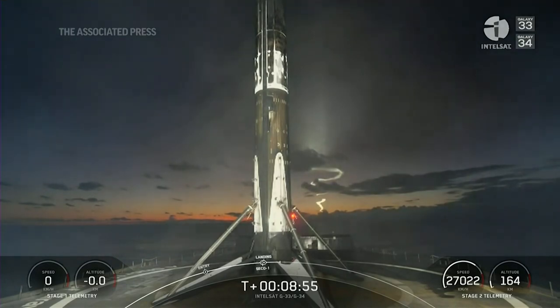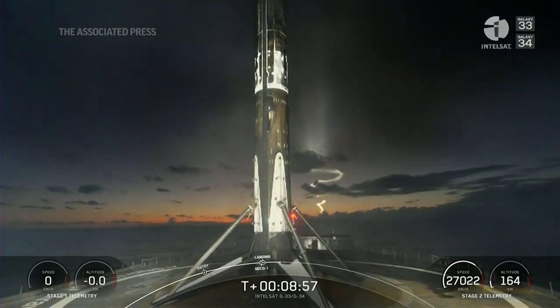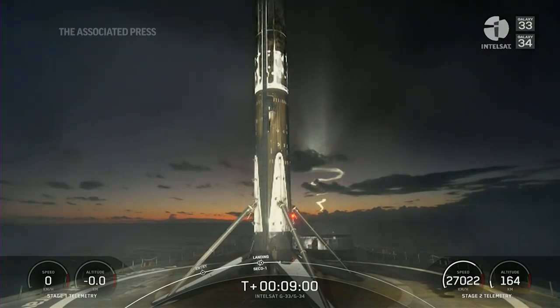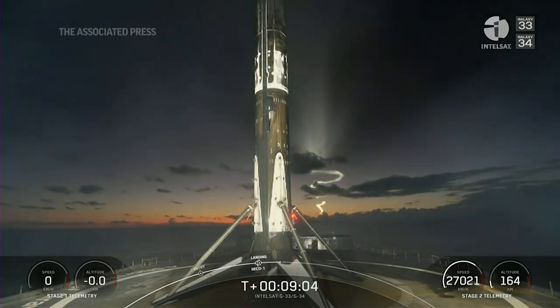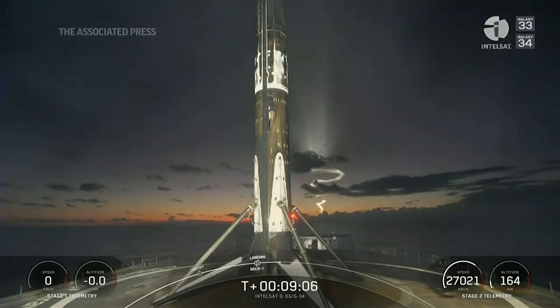Successful landing on our drone ship about 600 kilometers off the coast of Florida. You also heard in there the second engine cutoff on our second stage, so just handling them in order here. That's the 146th recovery for an orbital class rocket, including first stage landings for Falcon 9 and Falcon Heavy.